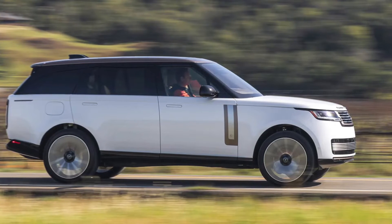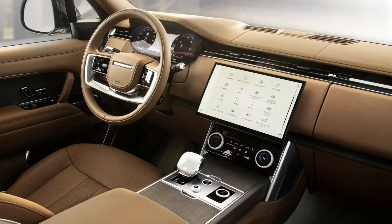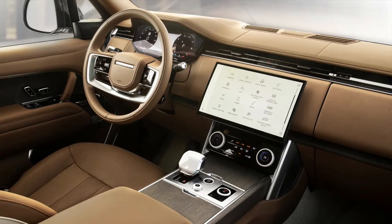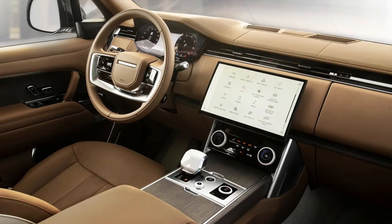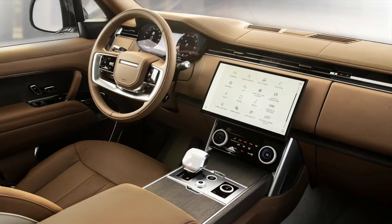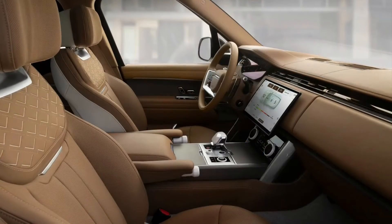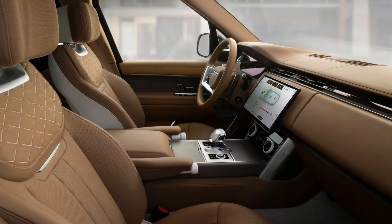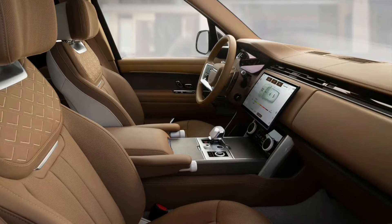So it is that the all-new Range Rover arrives powered by a pair of diesels making 296 and 345 brake horsepower respectively, and two petrols good for 395 and 523 brake horsepower with 553lb ft of torque. The latter is a twin-turbo petrol V8 sourced from BMW, whose intake has been reconfigured to enable a 900-millimetre wading depth, plus a few other robust mods. Has anyone ever actually taken their Range Rover into a river?